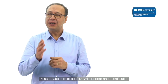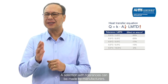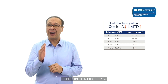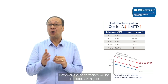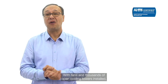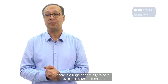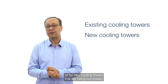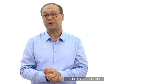Some words of caution: please make sure to specify AHRI performance certification when purchasing the gasketed heat exchanger. A selection with tolerances can be made by manufacturers — in this application, a selection tolerance of half a degree Celsius would result in halving the size of the heat exchanger, but the performance will be unacceptably higher cooling water temperature to the plant. With tens of thousands of open cooling towers installed, there is a huge opportunity to save by installing an interchanger, both for existing and new cooling towers. Thank you for listening and taking the opportunity to help protect our planet.